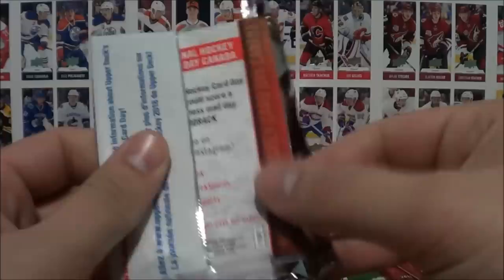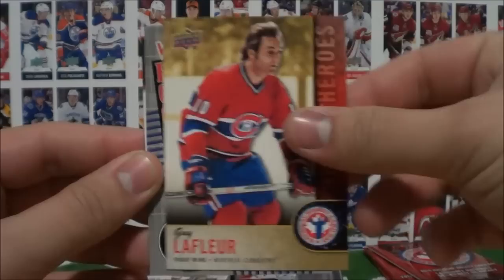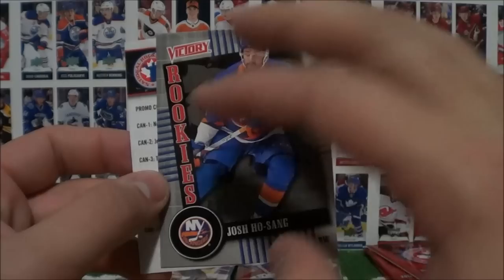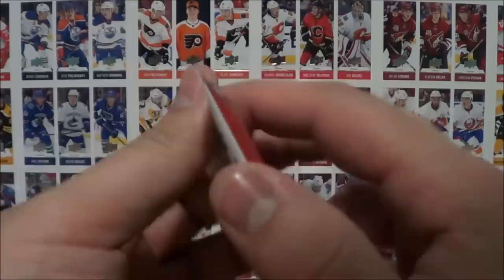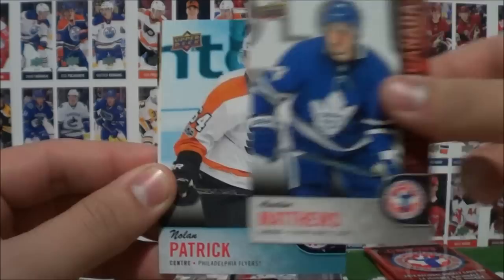Pack five: Steve Yzerman, Connor McDavid, Josh Jose, Guy Lafure, and the Victory Rookies! This is cool — Victory Rookies of Josh Jose. That's really cool. I think these are just exclusive to the Hockey Card Day set. That's really cool — so I guess this is an insert. Pack six: Tyson Jost, Mario Lemieux, Auston Matthews, Nolan Patrick, Guy Lafure, checklist.